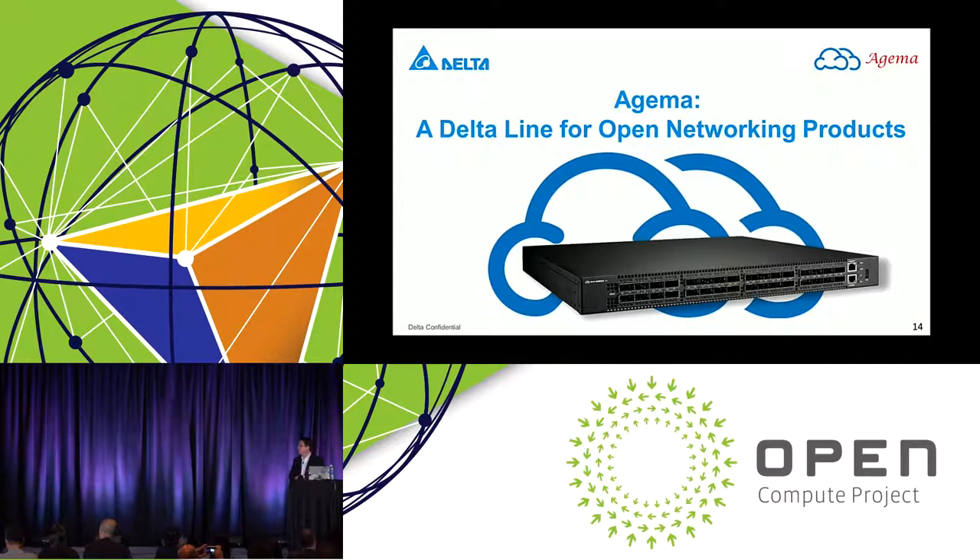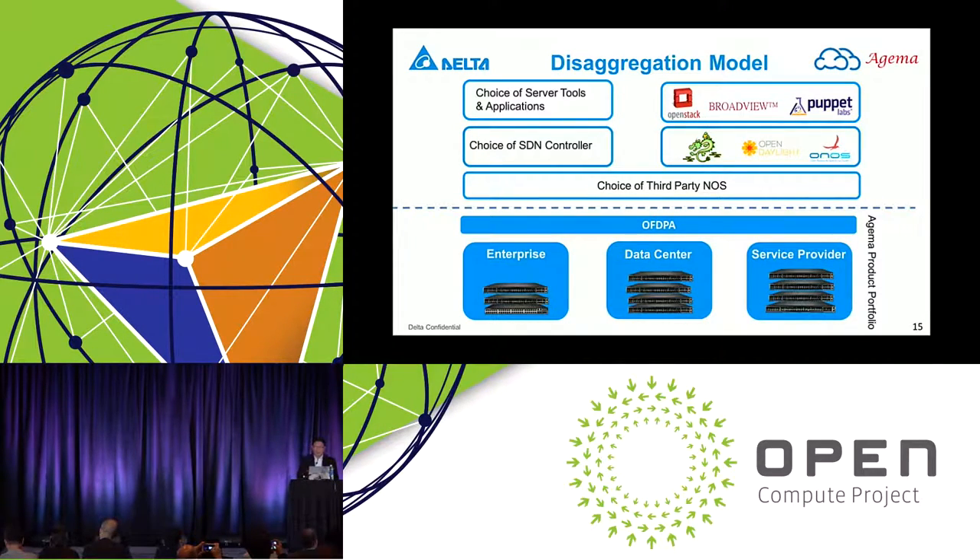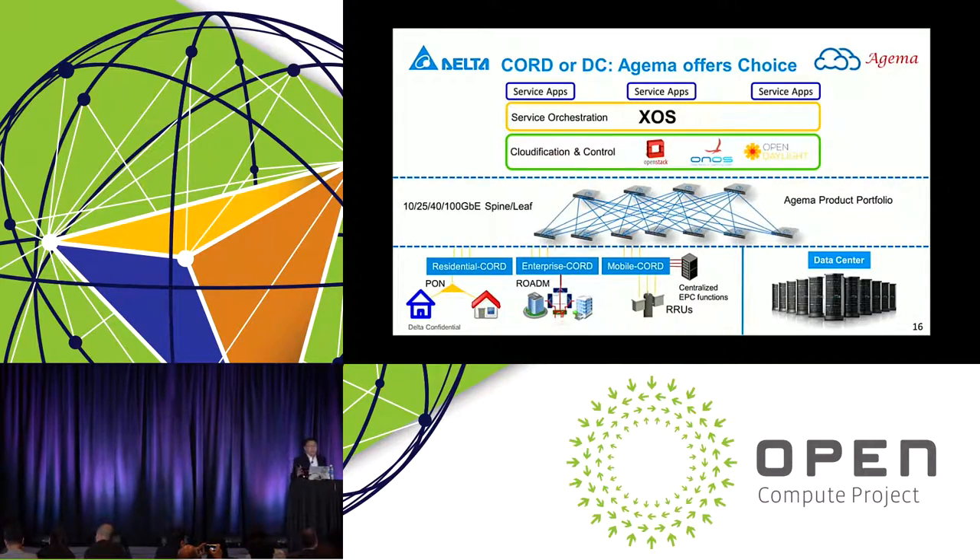Now switching to networking products: Delta offers a full line of open compute switches to the industry under the Edgema label. We support the disaggregation model and have a full line of switches supporting enterprise, data center, and service provider environments. Our switches support both legacy network operating systems as well as forward-looking SDN systems, and are fit to work under different environments whether it's a core or data center supported by a spine-leaf architecture.